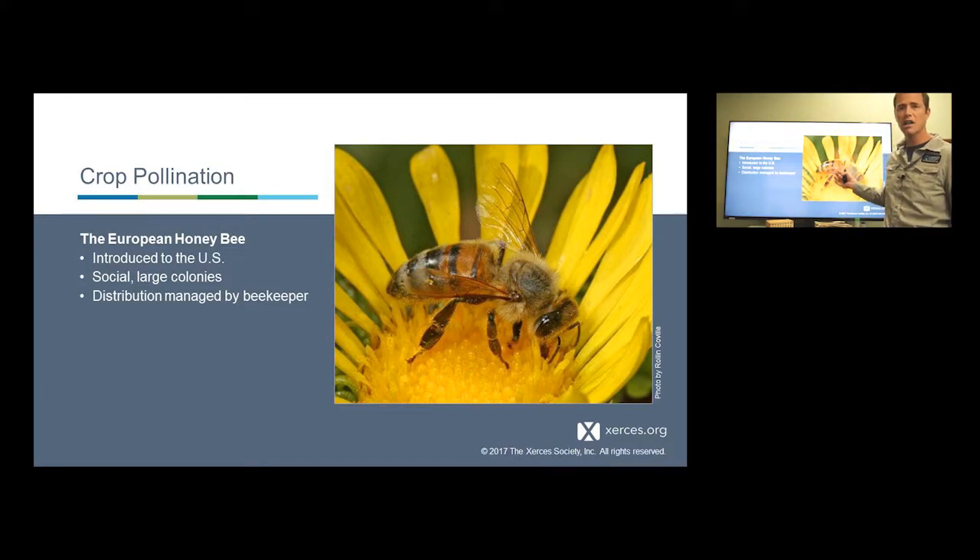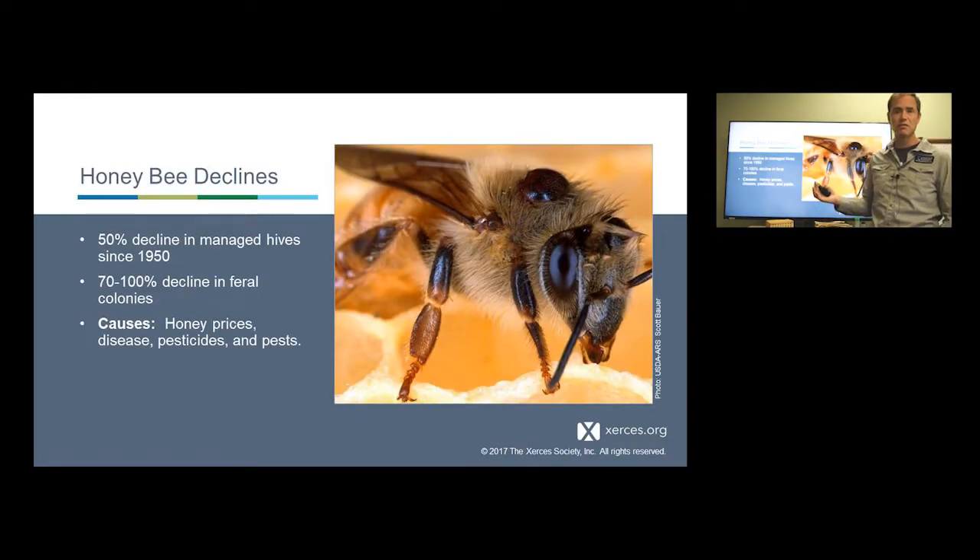There are 20,000 species of bees in the world, and only about five of them make honey like the honeybee. We need to step outside of this honeybee box when thinking about bee conservation on the larger landscape. For the most part, honeybees are managed — they live in boxes and are moved around by people, which creates very different conservation and management issues. Nevertheless, honeybees are in dramatic decline. Since the 1950s, we've seen a really sharp drop-off in the number of managed hives, and the majority of feral colonies have pretty much disappeared. There are a ton of reasons for this: honey prices, disease, pesticides, and pests.